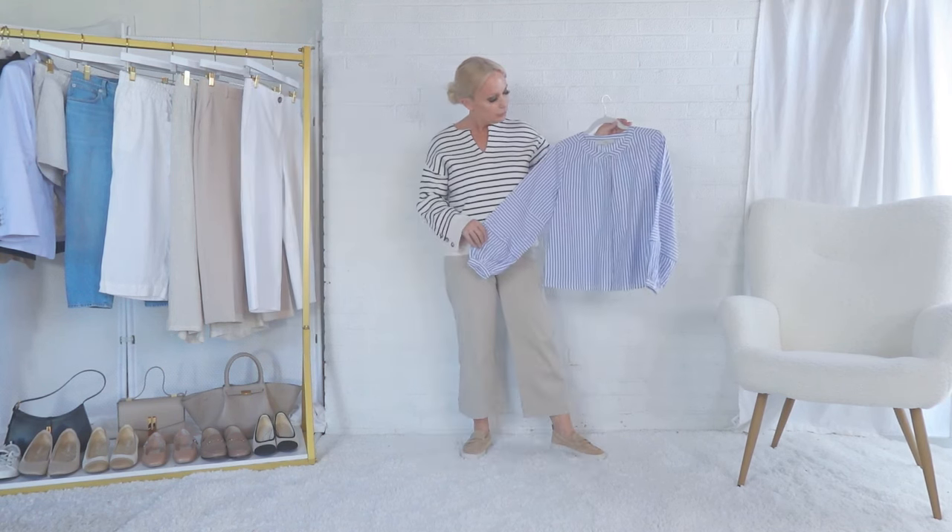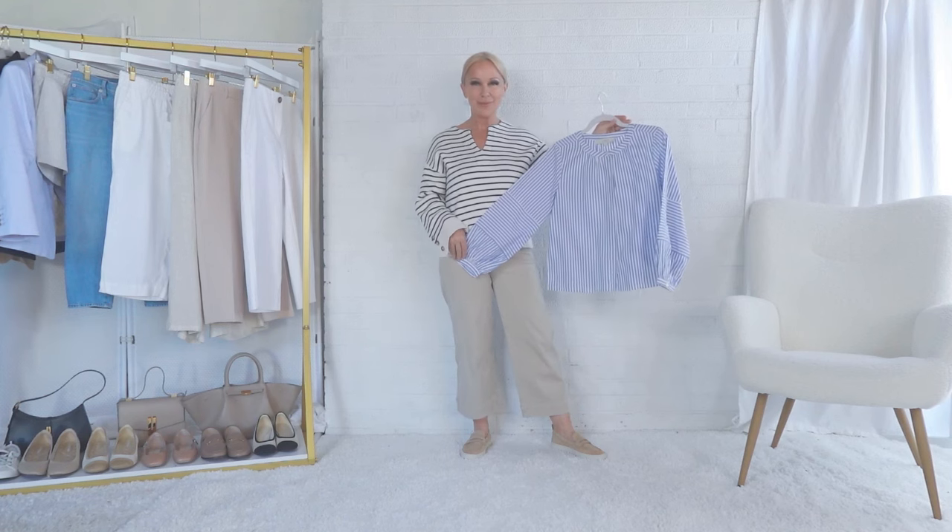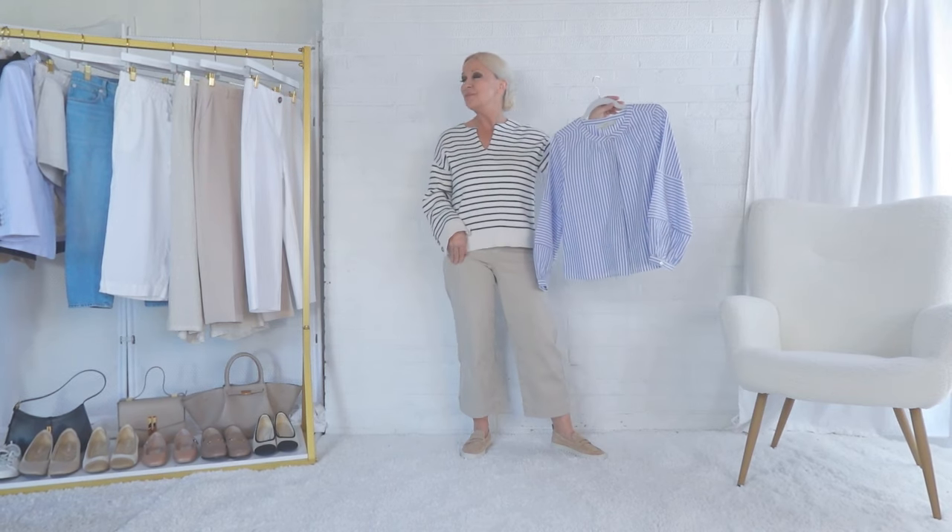I have recently instituted a rule that if I can think of five ways to style an item with items that are already in my closet, then I can buy it. So let's see if we can come up with five ways to style this blue striped poet's blouse.